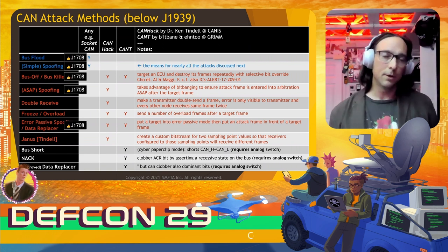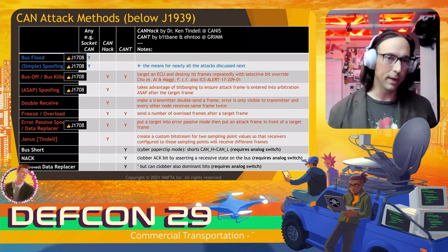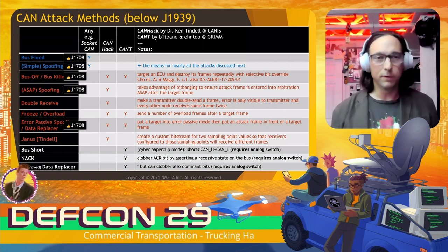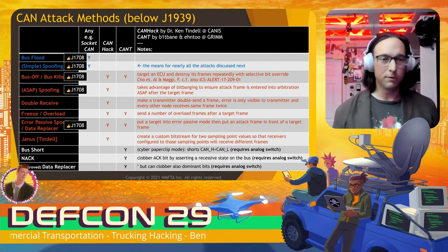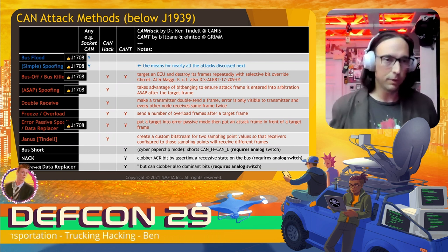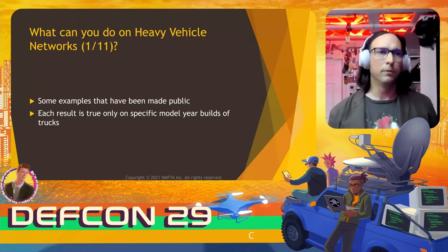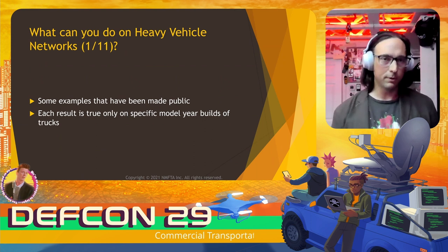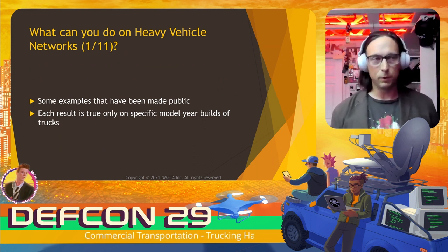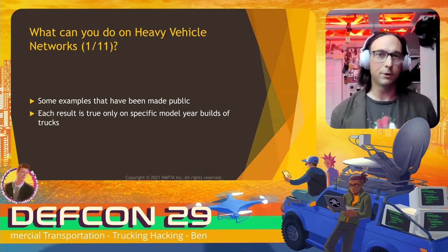Analogs to these attacks — bus flooding and simple spoofing, bus-off and spoofing immediately, and error-passive data-replacing style attacks — are also possible with J1708 using real-time control. Let's talk about some of the public attacks in the literature. We'll cover ten of them. Each result is true only on a specific model/year of a particular truck, so your mileage may vary — but they're worth testing if you have access to a truck.